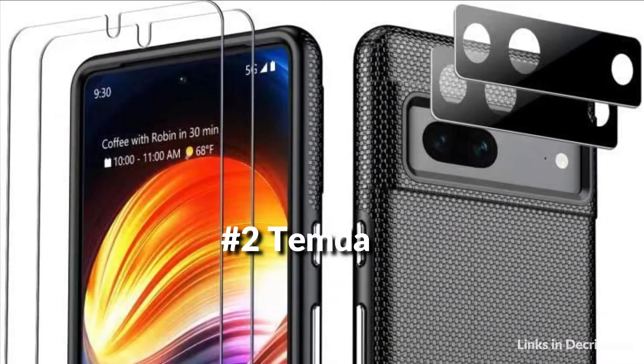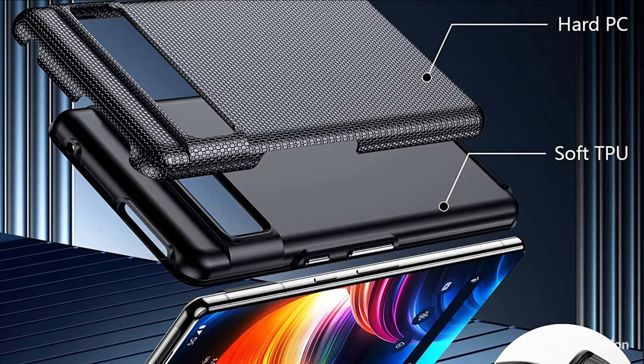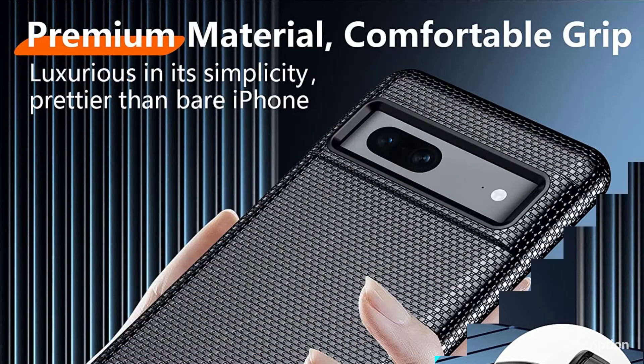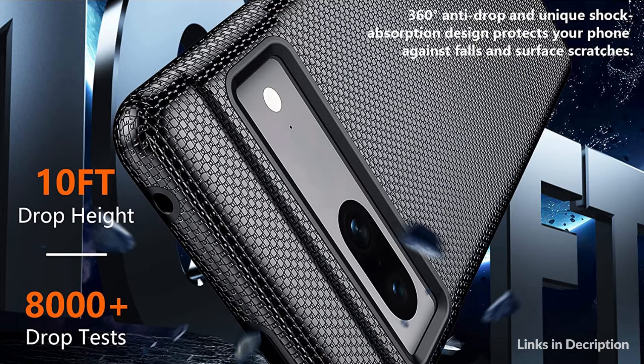On number 2 we have Temden Case. The Temden case for Google Pixel 7 has 1.0mm screen bezels and 1.5mm camera bezels, and comes with two tempered glass protectors with high-touch sensitivity and two camera protectors. These prevent surface scratches and provide strong protection.